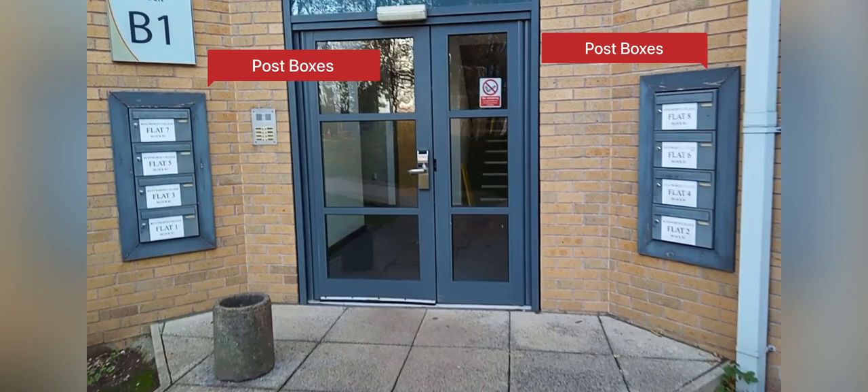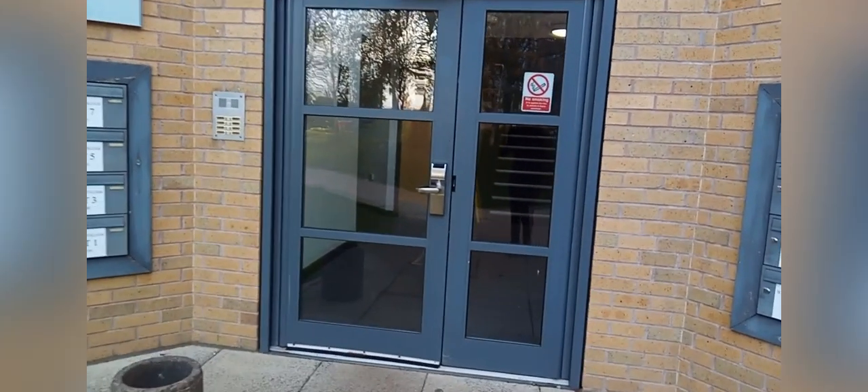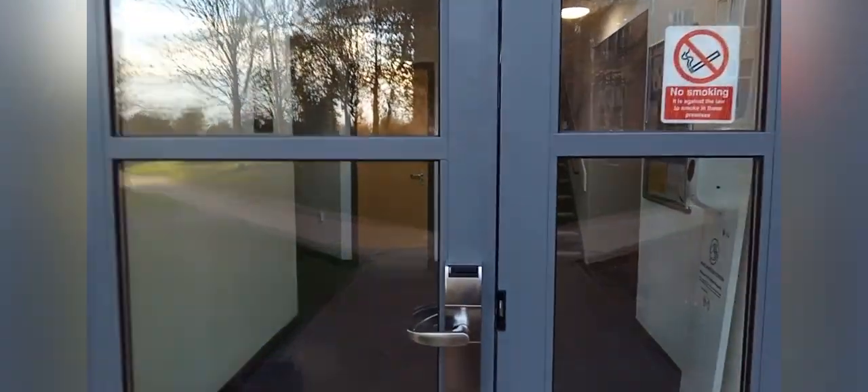The post box for all the flats in your block will be right outside the main door. The key to open your flat's post box will be in your flat's kitchen.